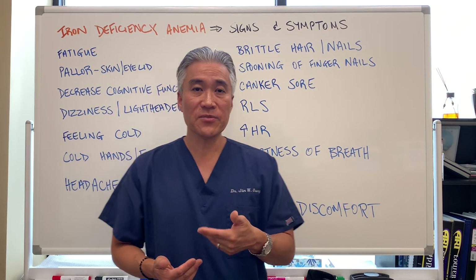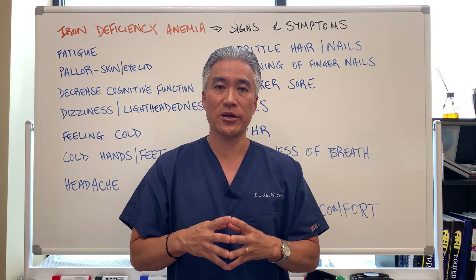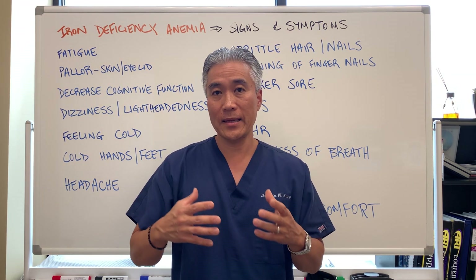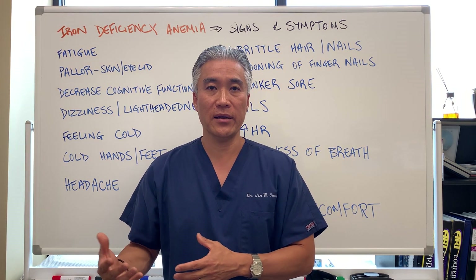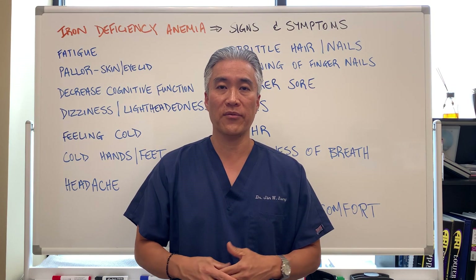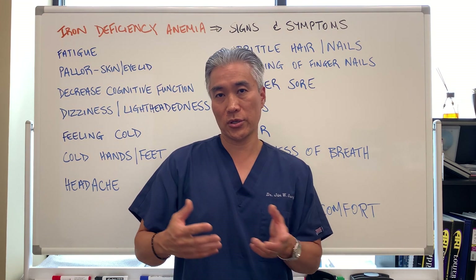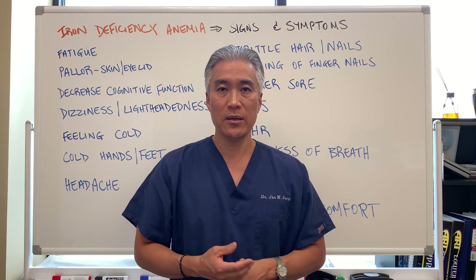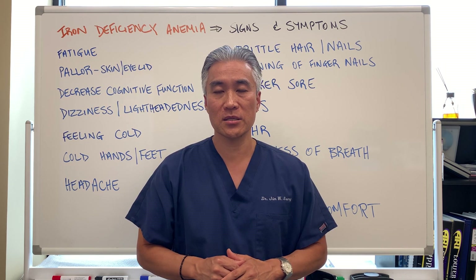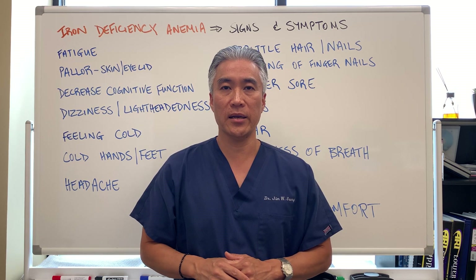On my next video, we're going to talk about the lab tests necessary to determine if someone has iron deficiency, and then how do we rectify these matters — what natural therapies can we use, what supplements can we use for patients who have iron deficiency, and what underlying mechanisms can you correct in order to help with iron deficiency? So stay tuned for part two. My name is Dr. Jin Sung, where clinical excellence meets excellent results. We'll see you guys next week on the healthy side. Have an awesome day.